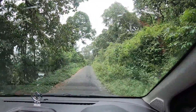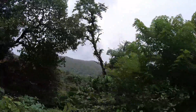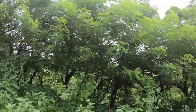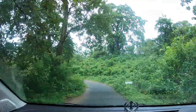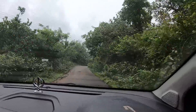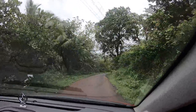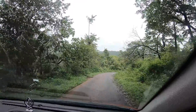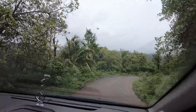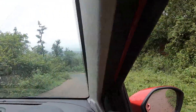Now we are going to the bottom. It is a very high height. You can see how far we are going down. This road is going to the bottom toward the waterfall. Let us see if there is a road or not — the road has not opened.